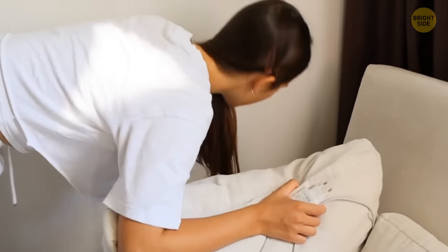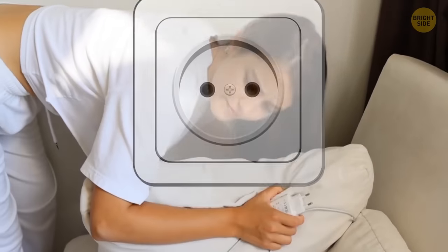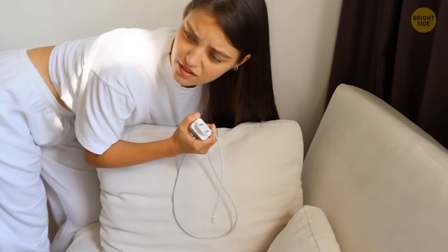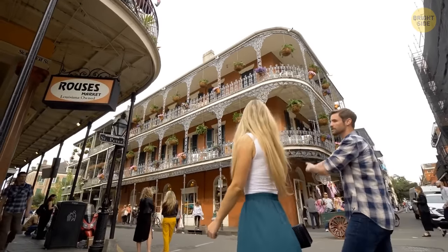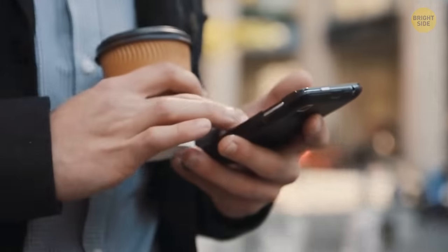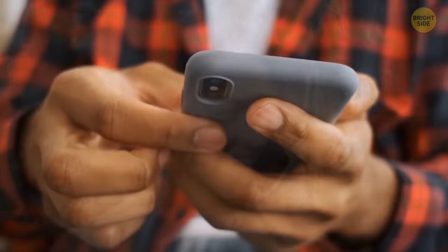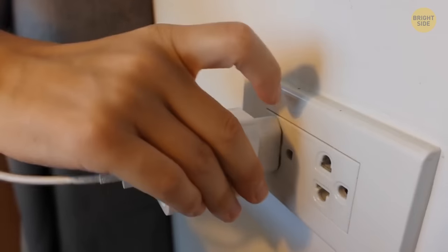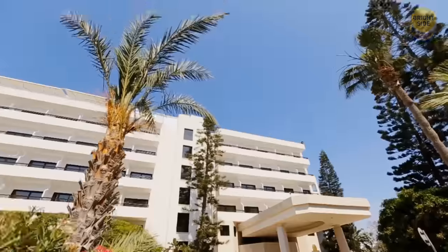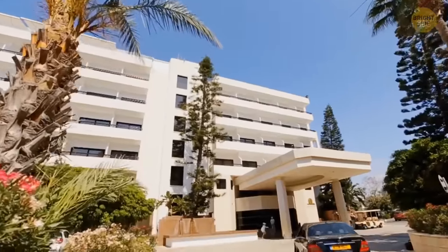Isn't it kind of annoying that many hotels don't have a socket near the bed? In fact, time is to blame in this case. Lots of hotels around the world were built before mobile phones and other portable devices became so popular and widespread. Back then, they didn't need bedside sockets, and many of them haven't yet caught up with the times. You can avoid this issue if you stay at a hotel that's been built relatively recently.